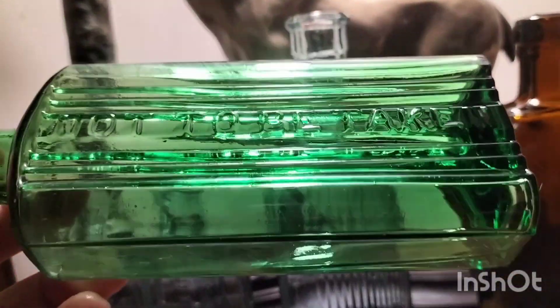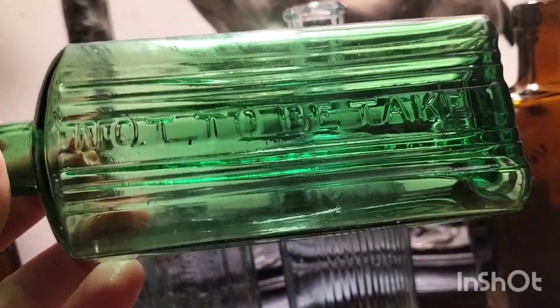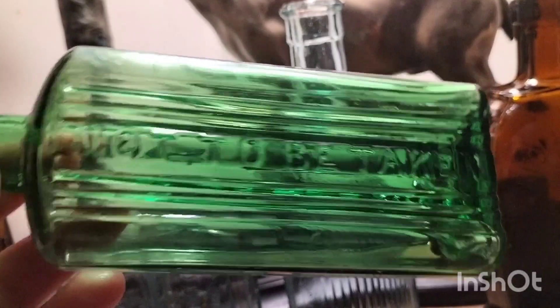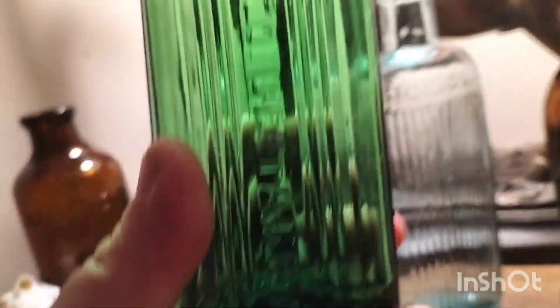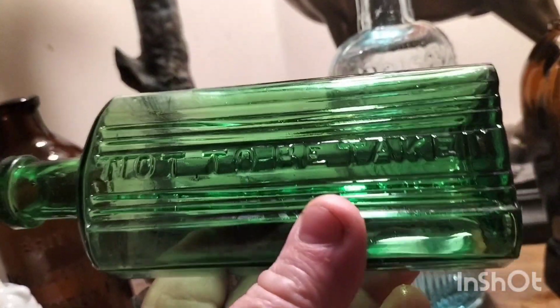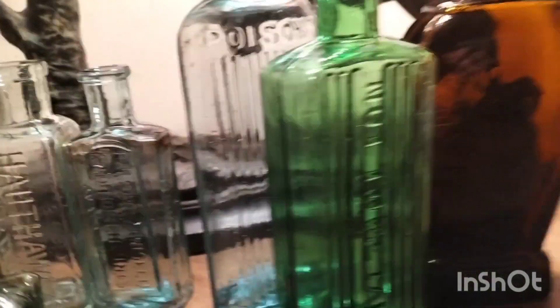Then this one: 'not to be taken' - look how well that's cleaned up, it's almost like brand new. Not a flaw, not a speck - just really really clean glass, beautiful bottle. A lovely little six ounce. Not sure if I've got a six ounce square already so we'll have a look in a minute when I put it on the shelf.